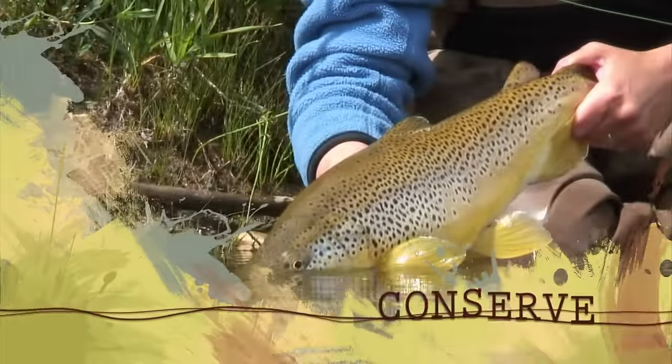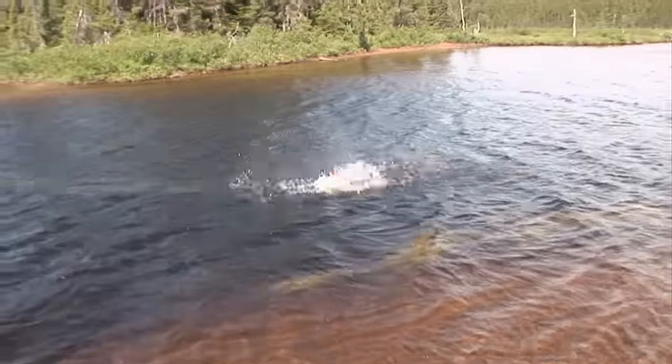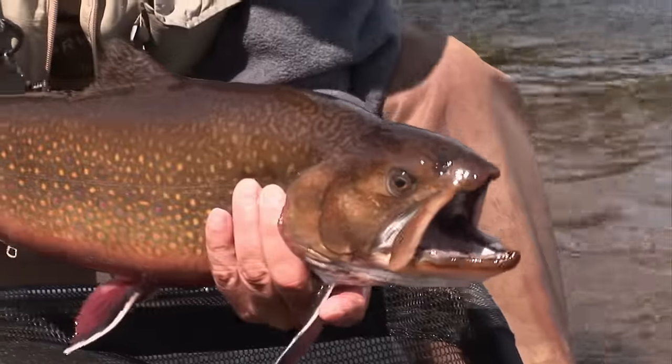Let him go back to live another day. Away he goes. Great fish. Wow.